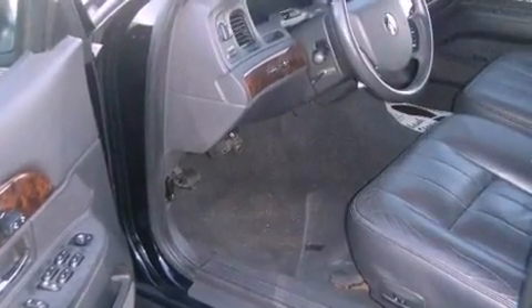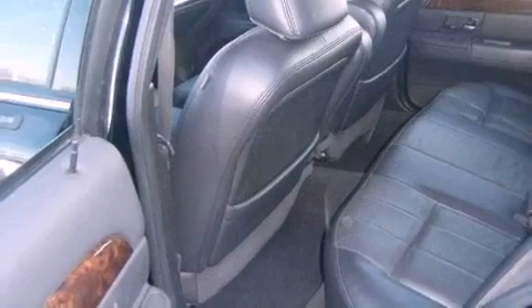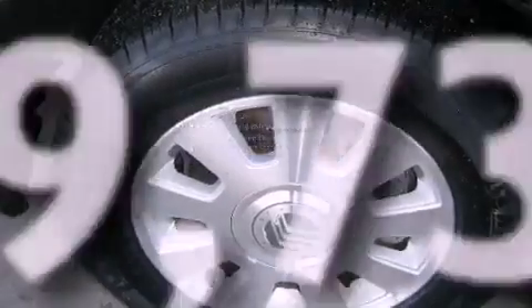Features include heated seats, adjustable driver pedals, cruise control, leather seats, a traction control system, a passenger side airbag, a keyless entry system, and this vehicle has fewer than 60,000 miles on the odometer.